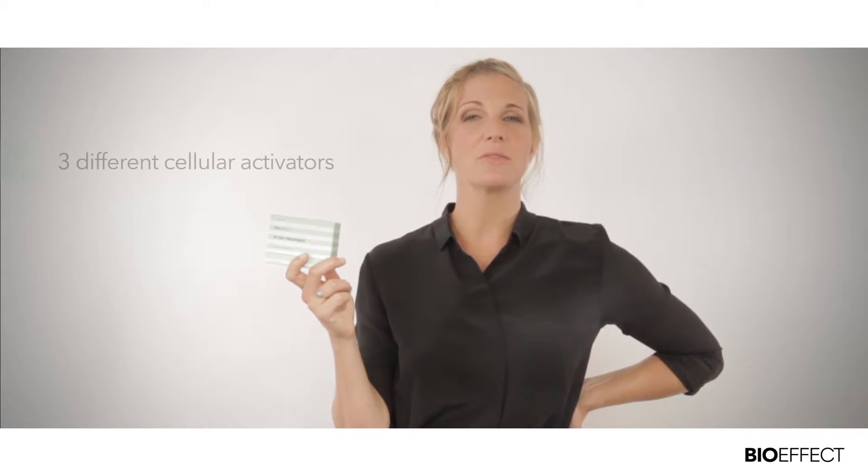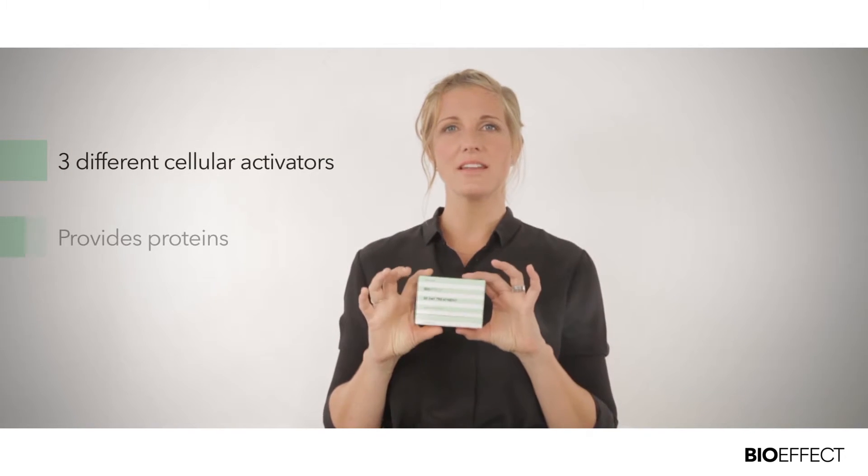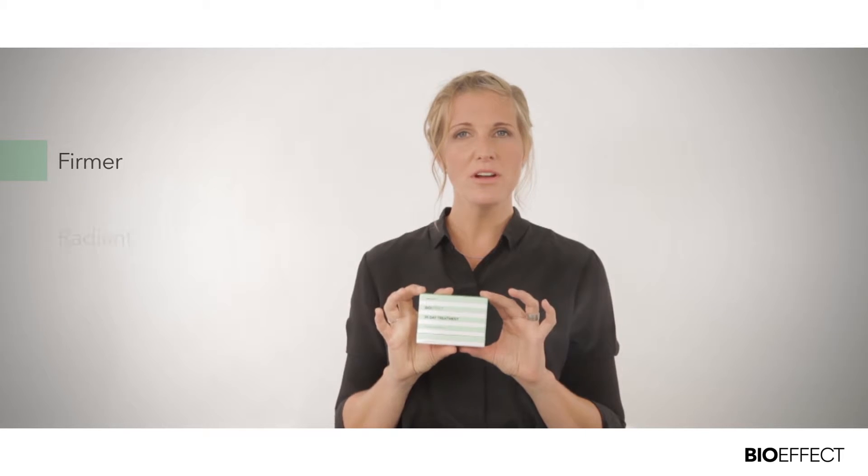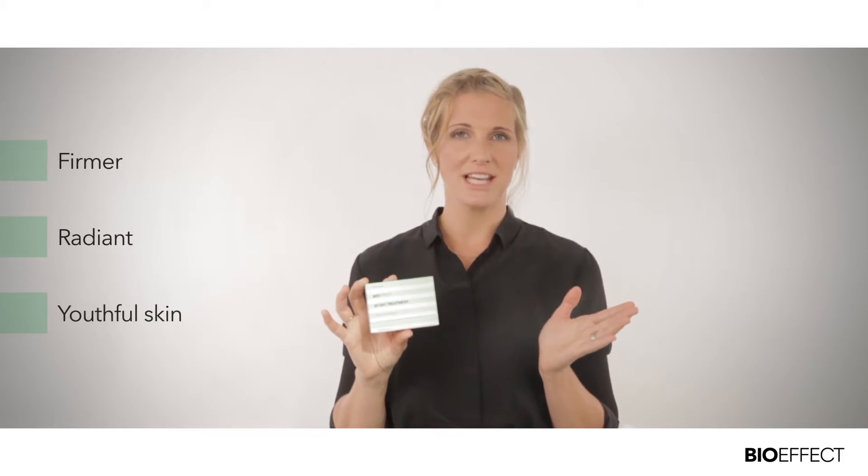BioEffect 30 Day Treatment supplies your skin with three different cellular activators found in higher concentration in younger skin, so it puts back into the skin the proteins that we lose with age. The results are absolutely stunning — you'll experience firmer, radiant, and more youthful looking skin.